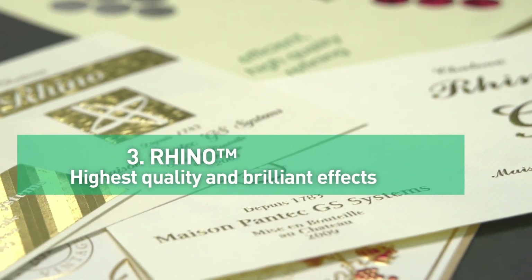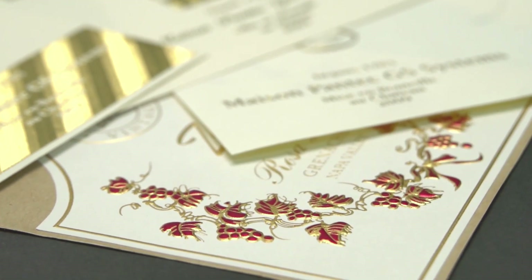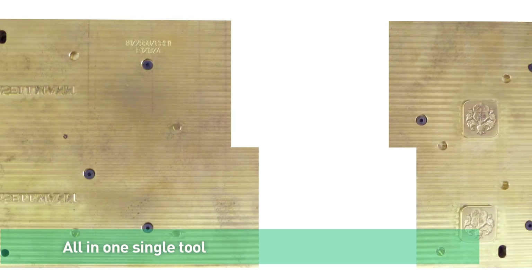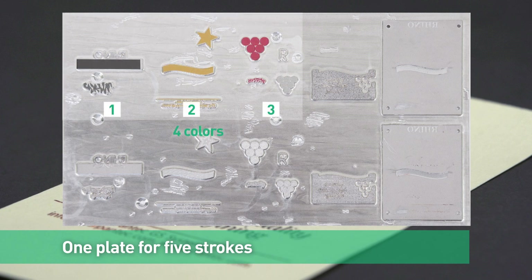Rhino guarantees highest quality with brilliant effects. Multiple strokes are combined on one single tool of up to 410 mm, making the register between strokes perfect.